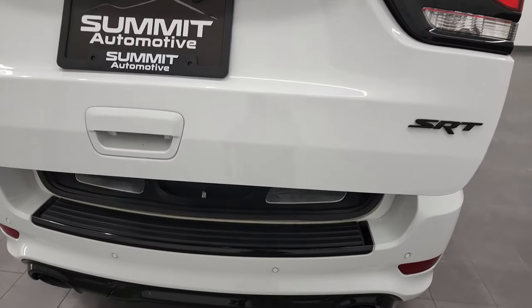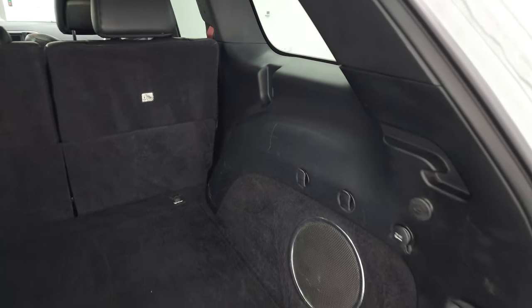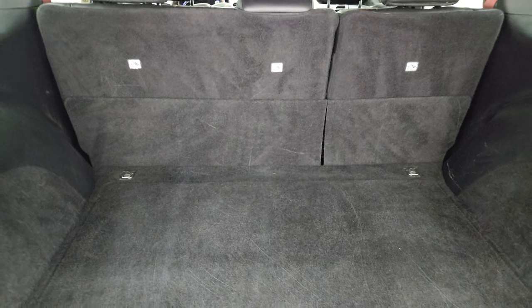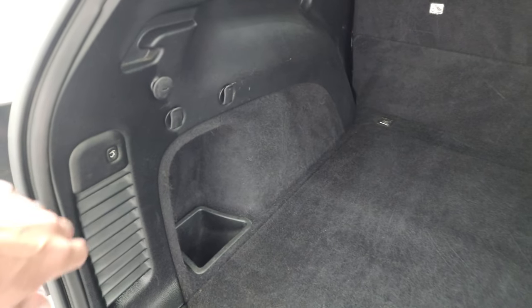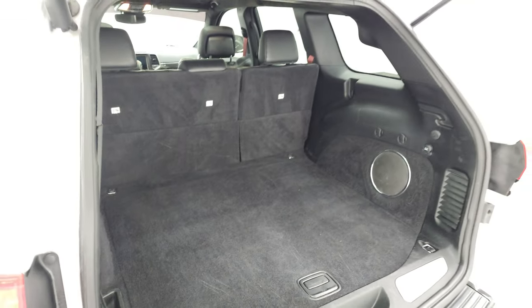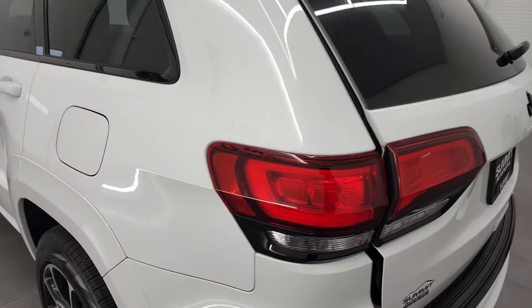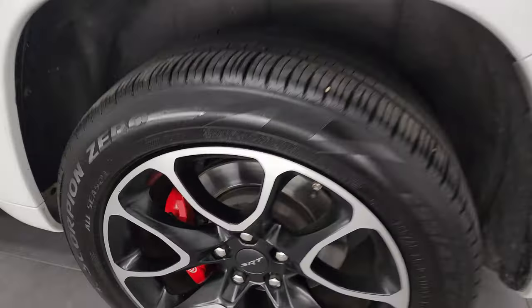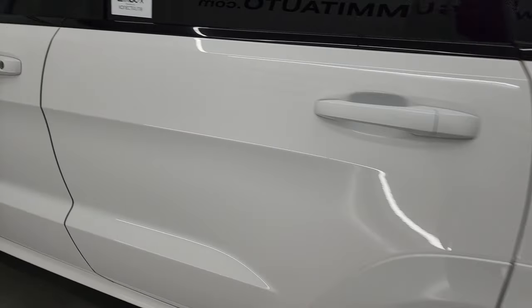This is a power liftgate that lifts up like so. It does come with the factory subwoofer back here and the back storage area is very clean. Those seats fold down for extra storage and you get a big storage area back here. This does not have a spare because the tires on here are run flats. The back rim is in excellent shape as well — no scuffs or scrapes.